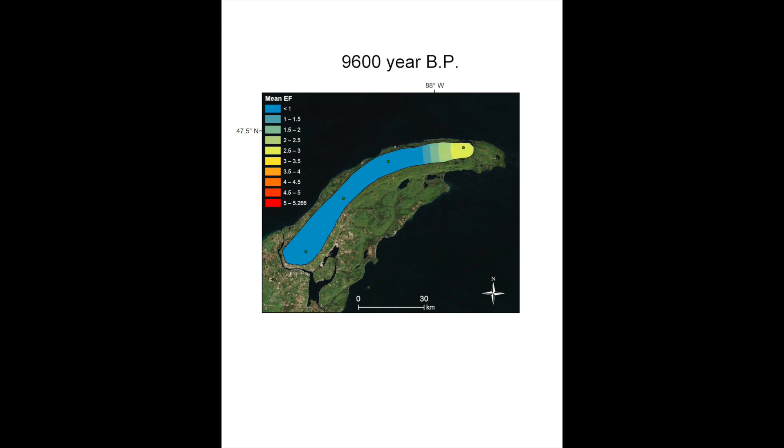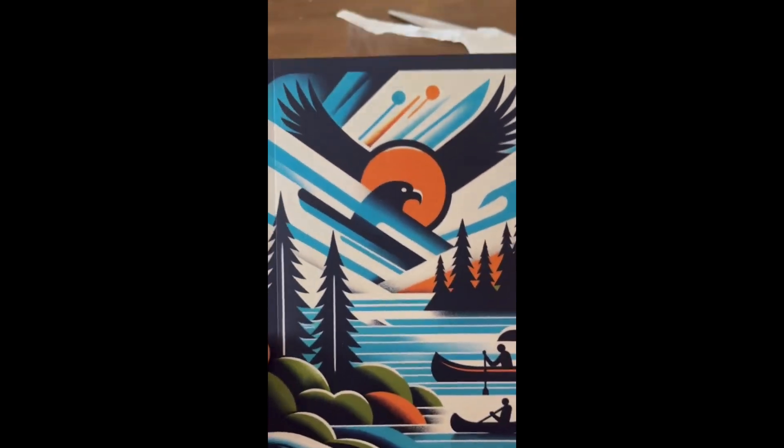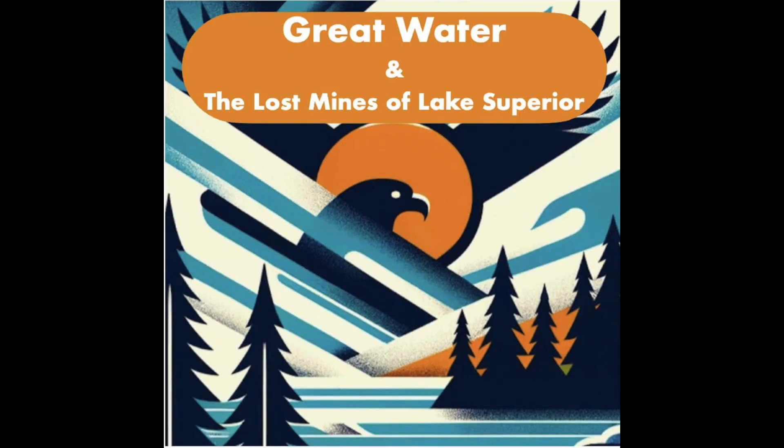This pattern suggests that ancient mining pollution in North America could be some of the world's oldest. If you're curious about these ancient copper miners and the journey of mapping their impact, check out my book, Great Water and the Lost Mines of Lake Superior.